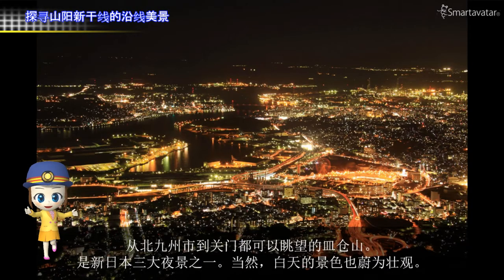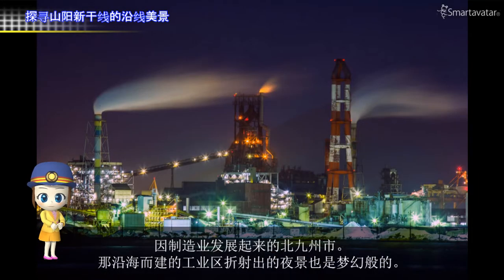Mount Sarakura is one of the new three night views in Japan. We can see from Kitakyushu City to the Kanmon Straits from the mountain. Its scenery in daytime is also superb. The Kitakyushu City grew as a manufacturing town, and its night view of the industrial area beside the sea looks fantastic.